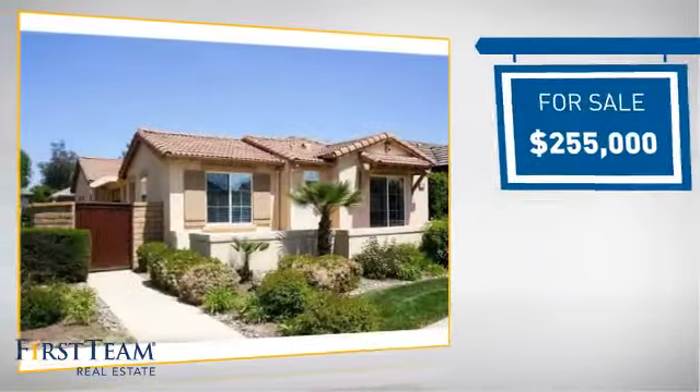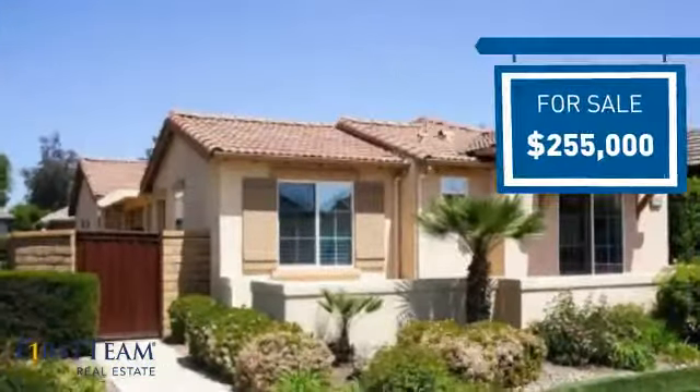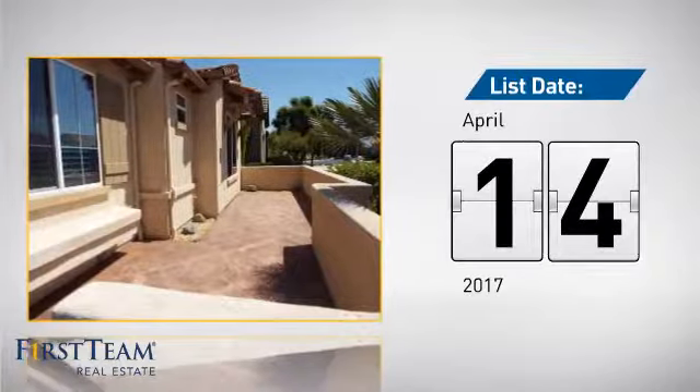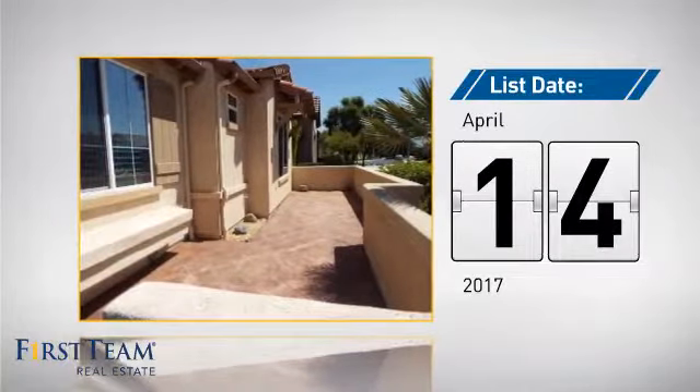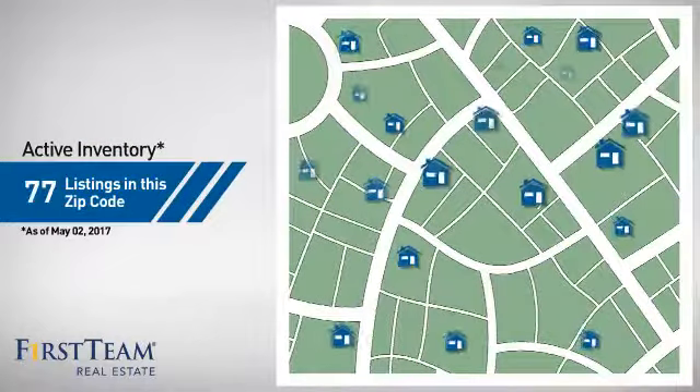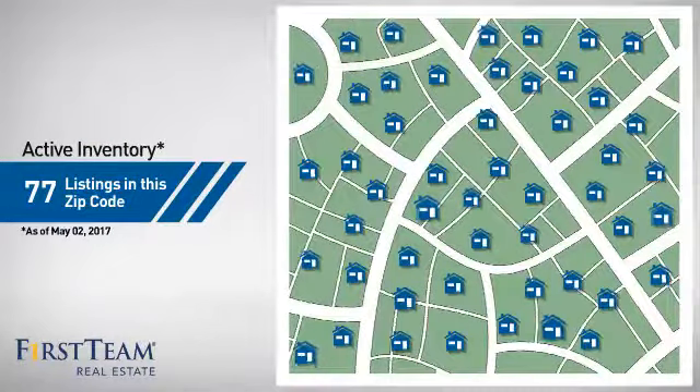Currently listed at just under $260,000, it's been on the market since April. Wondering how it stacks up against the competition? There are now just over 75 homes on the market within this zip code.